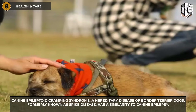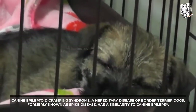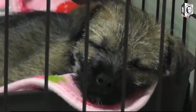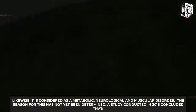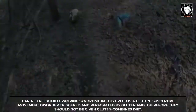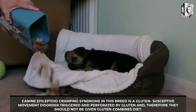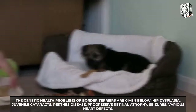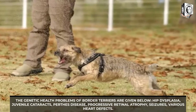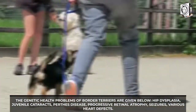Health and Care: Canine Epileptoid Cramping Syndrome, a hereditary disease of Border Terrier dogs formerly known as Spike Disease, has a similarity to canine epilepsy. It is considered a metabolic, neurological, and muscular disorder whose cause has not yet been determined. A 2015 study concluded that this syndrome in the breed is a gluten-susceptible movement disorder triggered by gluten, so they should not be given a gluten-containing diet. Genetic health problems include hip dysplasia, juvenile cataracts, Perthes disease, progressive retinal atrophy, seizures, and various heart defects.